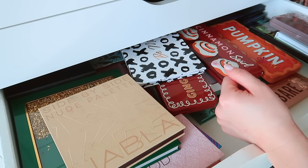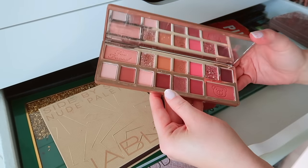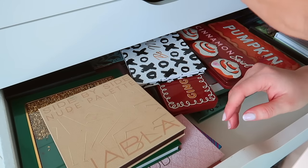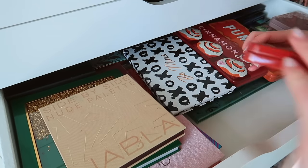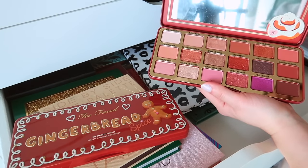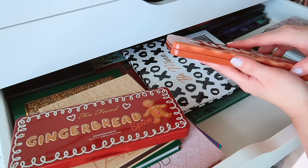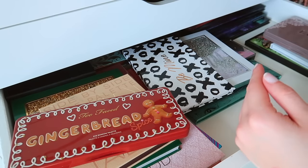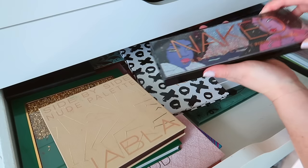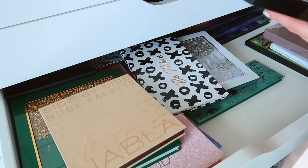I'm going to get rid of this Teddy Bear palette — actually, I'm second-guessing it. It's really pretty and good quality so I'll think about it. I have the gingerbread spice collection — I need to see what years these launched. I'm keeping Cinnamon Swirl for sure, and Pumpkin Spice was my favorite. I think I'm going to get rid of Gingerbread Spice though. I'm also going to get rid of this Urban Decay Naked palette — the color story I am simply not a fan of, so I can get rid of that with no regrets.